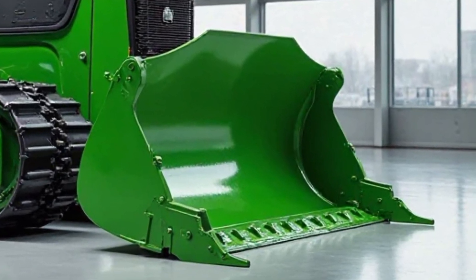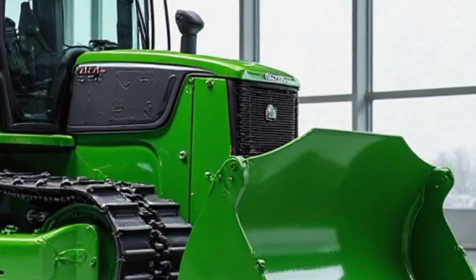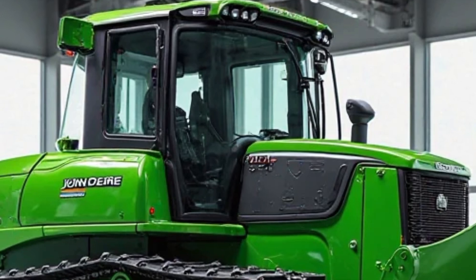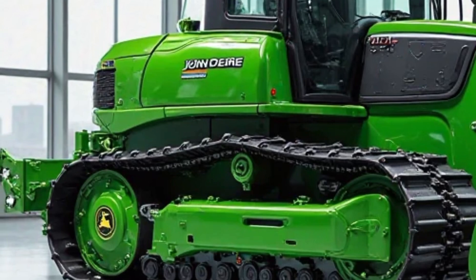In the field, the 850 Smart Grade is a force of nature. It doesn't just move dirt — it transforms landscapes. Operators report major reductions in pass counts, sometimes up to 50% fewer passes to complete a grade.